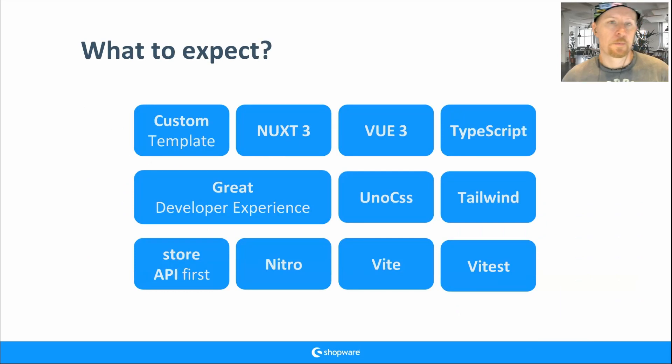What to expect from composable frontends: a custom template. When you want to build a really custom frontend, think about composable frontends. We have a really 'boring' tech stack — and I mean boring in a very good way, because it's very solid. We have Nuxt, Vue 3, and TypeScript. If you're familiar with the JavaScript world and TypeScript, you can make very fast progress.